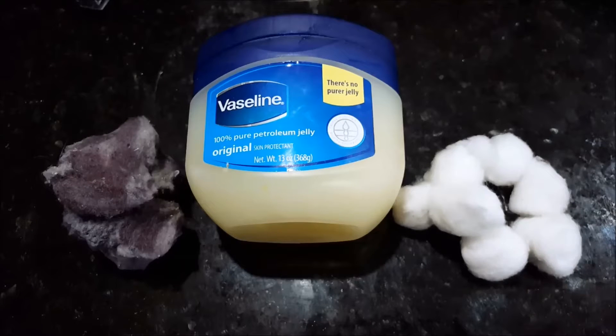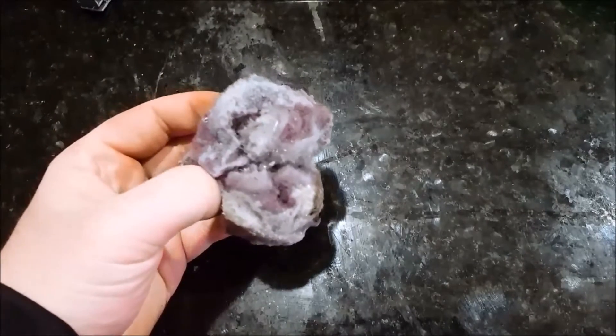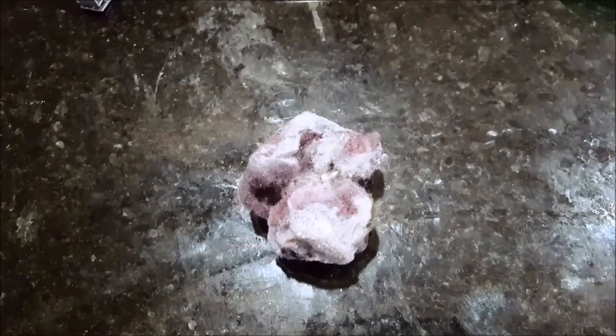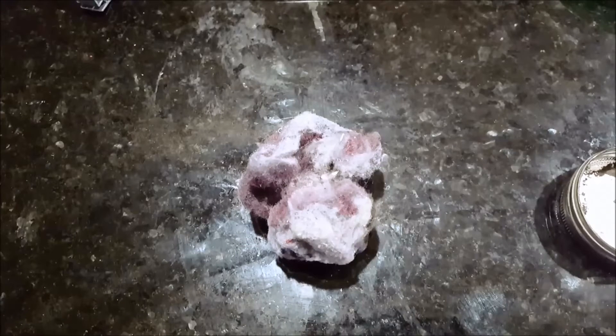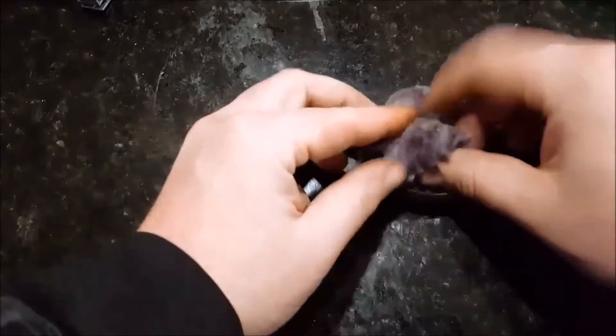Hey everybody, welcome back, James here again with you. Today I want to show you these three household items that you probably already have to start a fire. First off, this is dryer lint — you probably already have this if you have a dryer in your house. What's cool about this is it's really flammable, and it could be a good thing or bad thing, but for survival purposes, backpacking, whatever, I suggest saving this and putting it in your backpack.